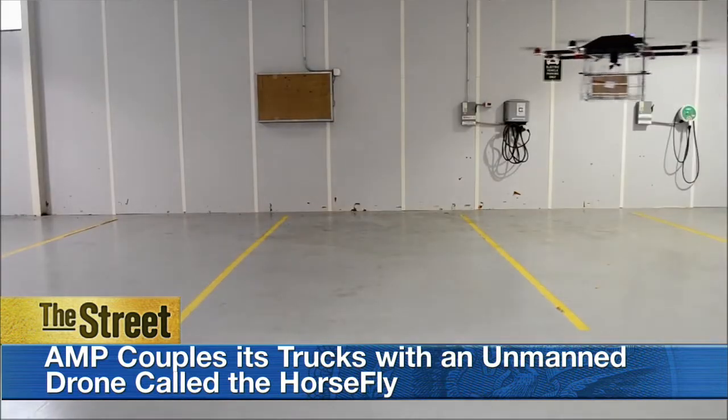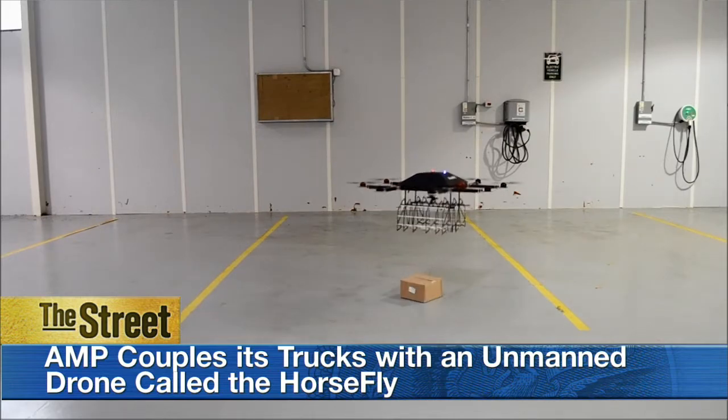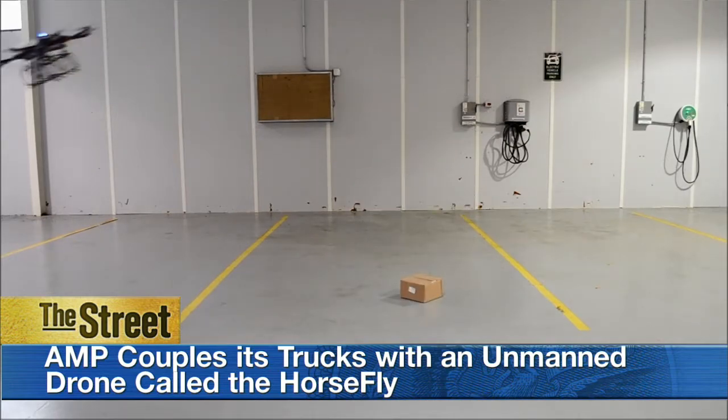And when it lands on top, it recharges itself. So it's basically a mile hop maybe — not coming from a centralized warehouse where you're trying to fly 30 miles.